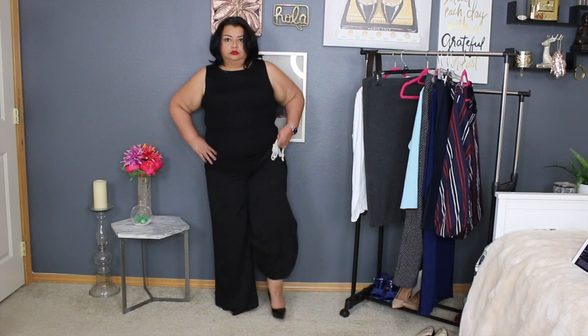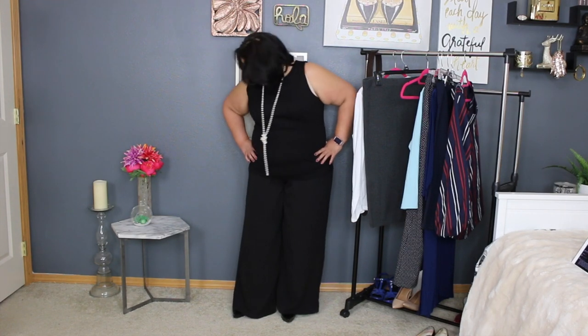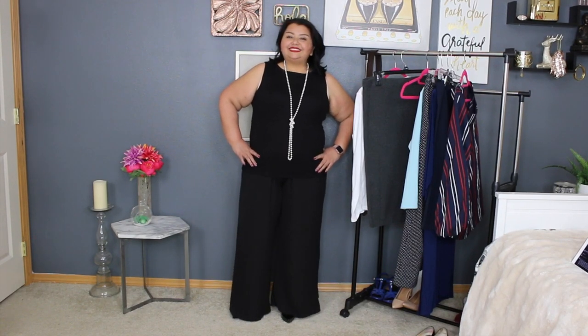My second tip is to wear one color head to toe. I'm wearing wide leg pants because they make me look taller, and wearing heels with them so they don't drag on the ground — they're just barely hitting the ground. I also added a long pearl necklace to draw the eye up and down. All one color will definitely create an unbroken line and make you look taller and slimmer. The top is at hip length but you can't really tell because I'm wearing all black. Following this trick will definitely make you look long and lean.